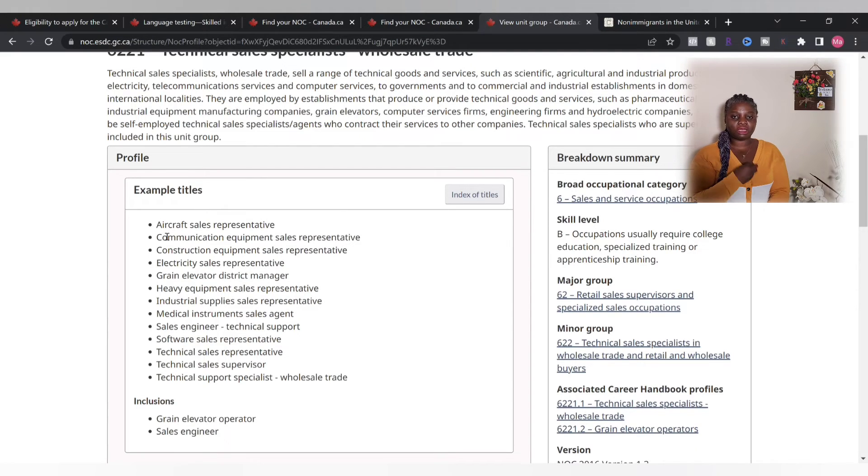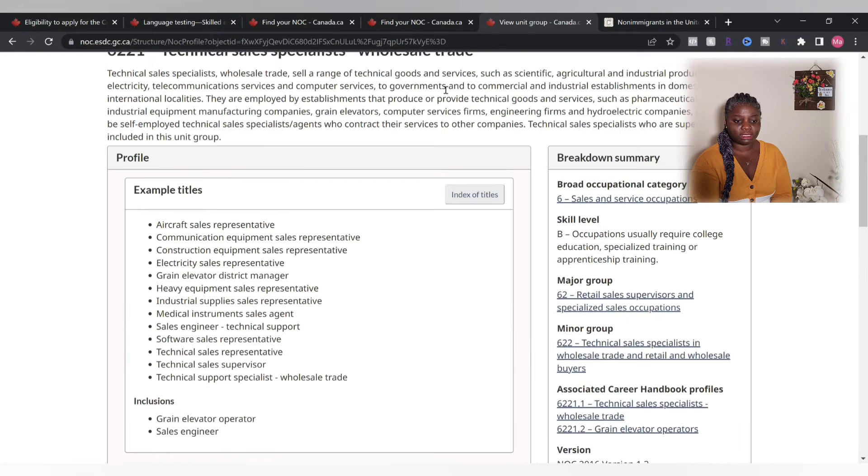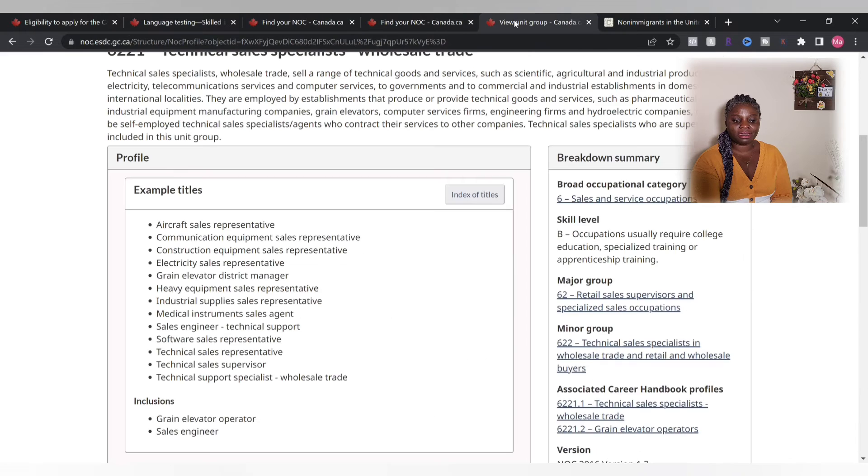From the NOC number, you go to the detailed site to find examples of job titles, because not every workplace uses the same job title. That particular site is important so you can see if your job title tallies with what is listed and whether you are performing those job duties. For example, a general 'Sales Representative' may not qualify, so if you're doing that job you need to find another role that qualifies under NOC B, A, or skill type 0.